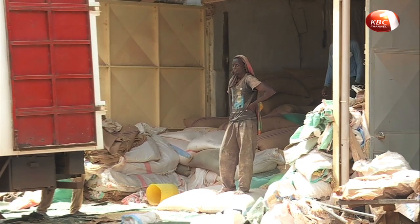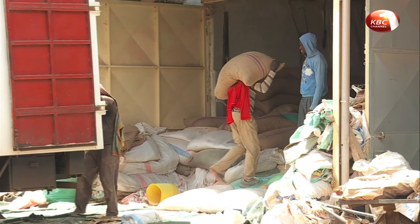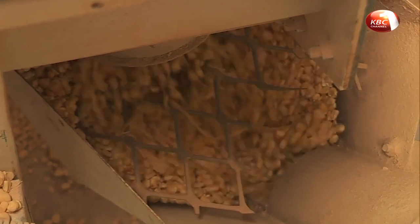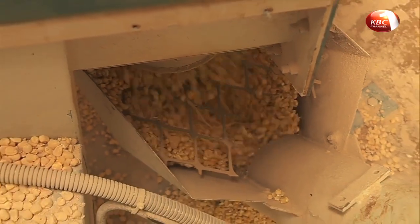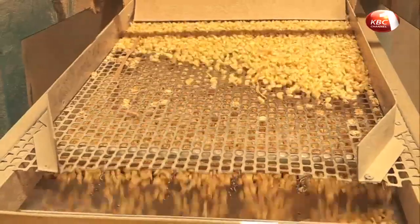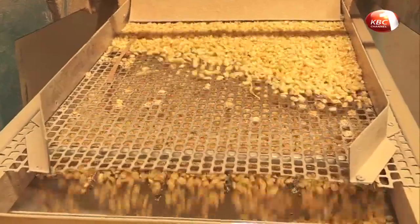The maize is offloaded here, then poured into this machine where it is cleaned. It then goes to another machine for final cleaning, and then the milling process begins.